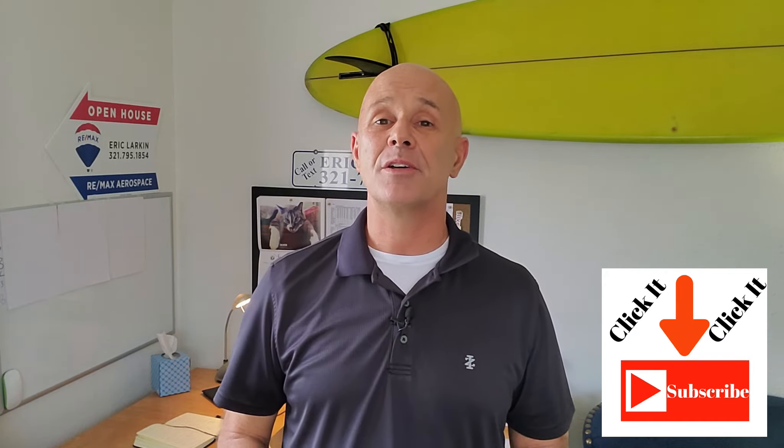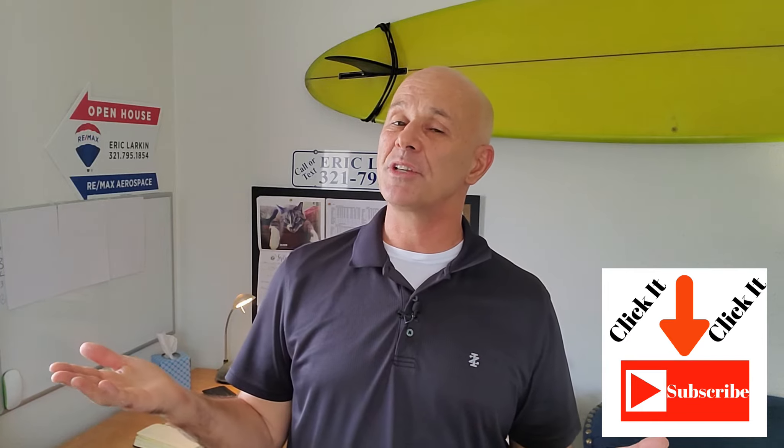If this is something that you're interested in, you should probably hit that subscribe button and ring the bell so you're notified every time I put new videos up just like this one.